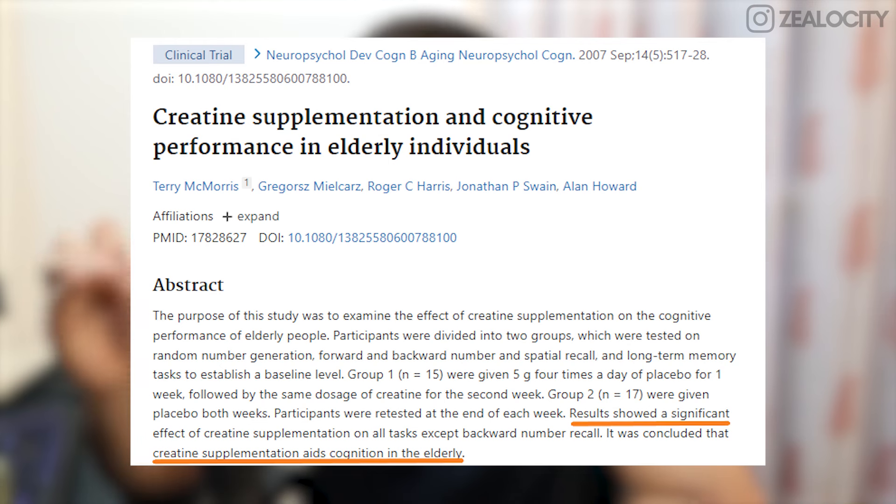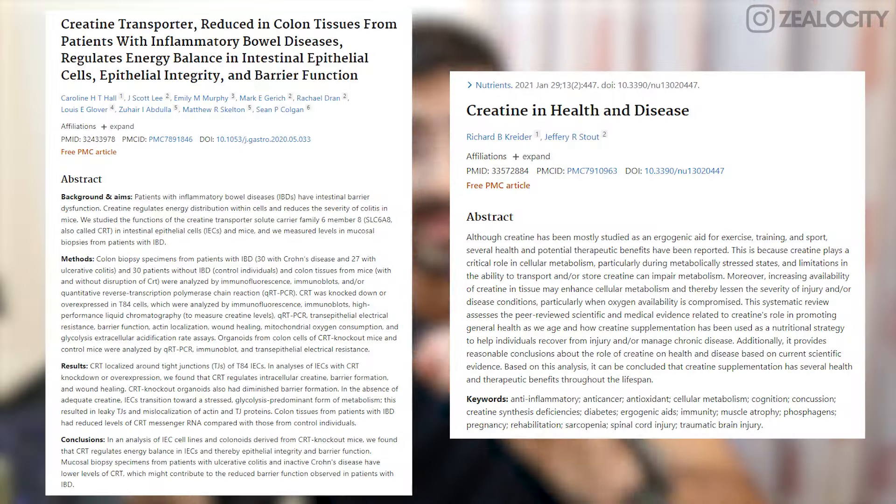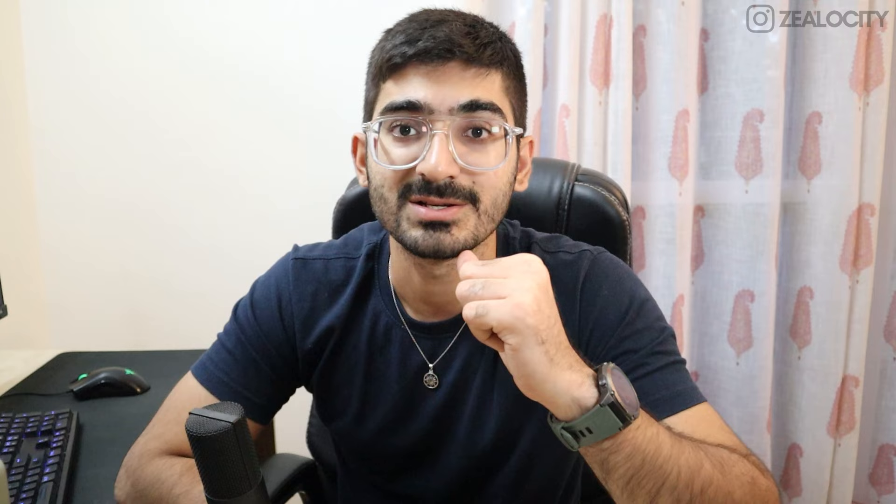There are also neuroprotective benefits — creatine actually protects your nerves, central nervous system, and brain. A clinical trial, which is very reliable in terms of evidence, has shown that creatine can help with better cognition, even in elderly people, which is really mind-blowing. There are also emerging yet convincing studies showing that creatine helps with better gut health, especially for people who have irritable bowel syndrome.